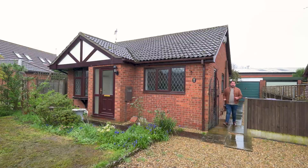Now you've seen everything this bungalow has to offer. To arrange your viewing, please give us a call and we look forward to showing you around.